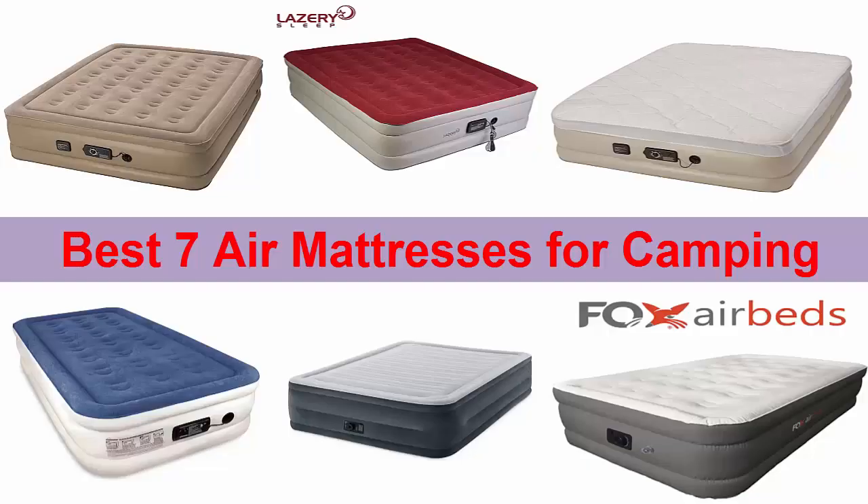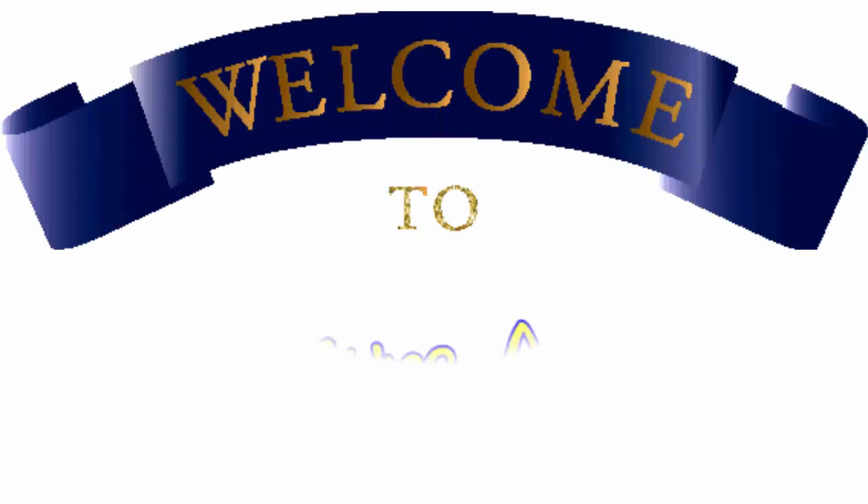Best 7 air mattresses for camping. Hello friends, welcome you once again to our YouTube channel, Pleasure in Life.